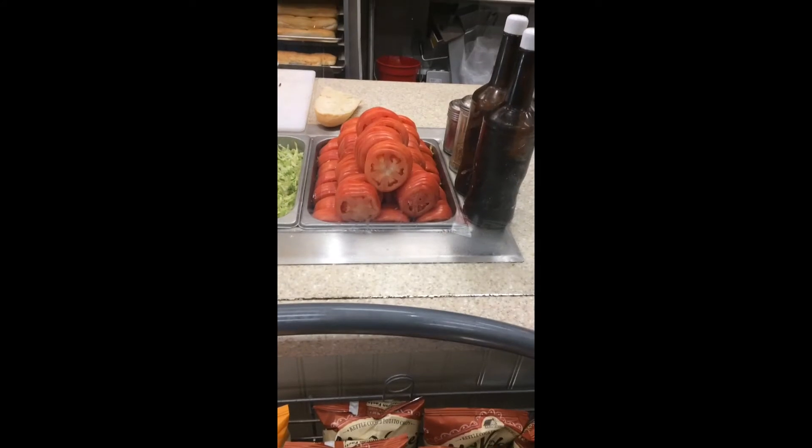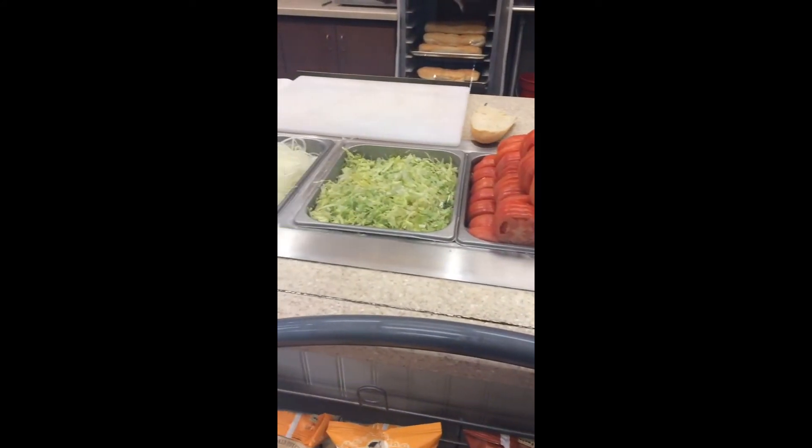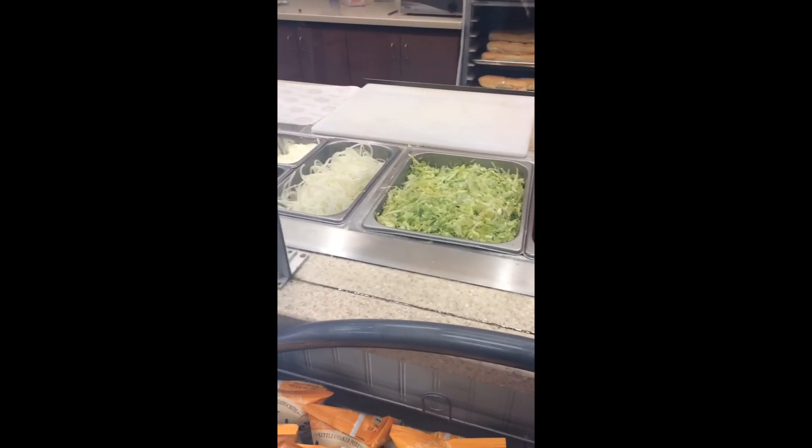Jersey Mike's has a pretty good variety of meats and cheeses. You can see the fresh vegetables over there — there are some tomatoes, some lettuce, there's onions, and also a small section that has some additional toppings including banana peppers.